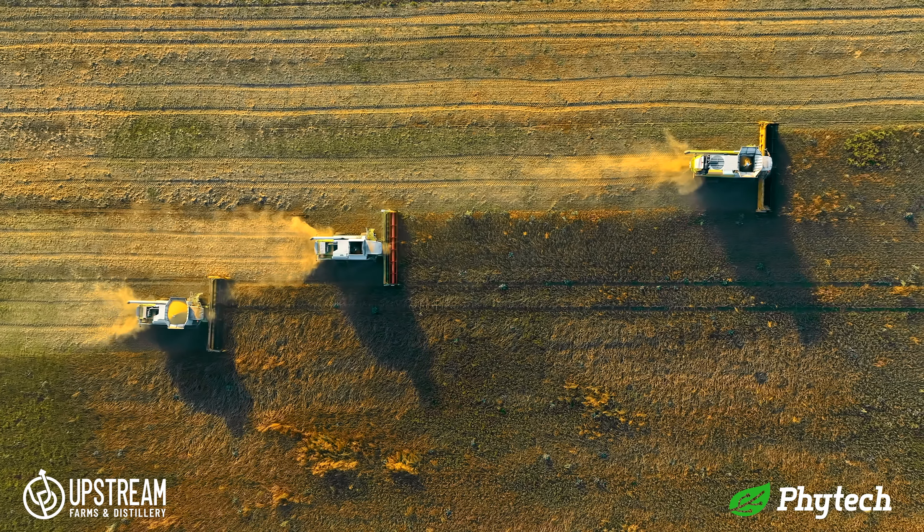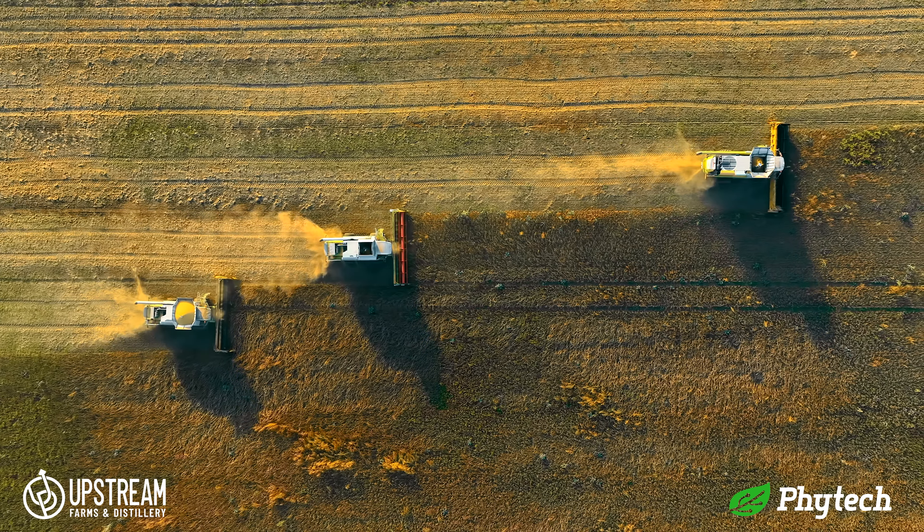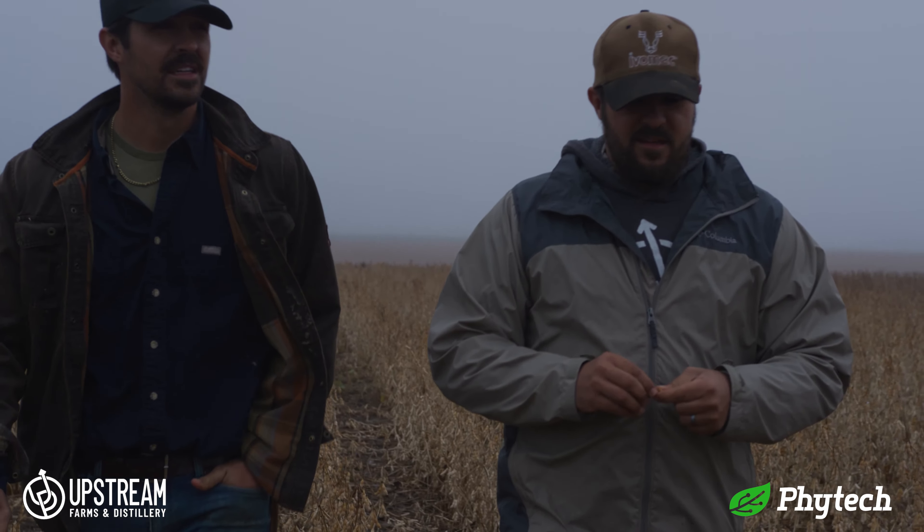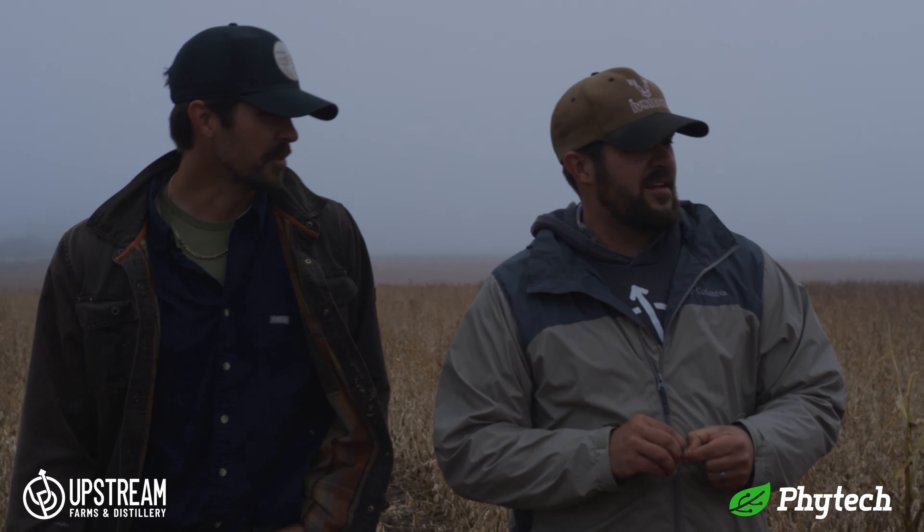A long time ago it seemed like you had a month window to get your crops in and get your crops out, but anymore it seems like you have a limited amount of time — whether you're getting too much rainfall or not enough rainfall, or the winters are getting later and spring spilling into summer and summer spilling into fall. Our climate is definitely changing it seems like, and for us as farmers we have to be able to adapt to that. I would say that's our biggest struggle right now.